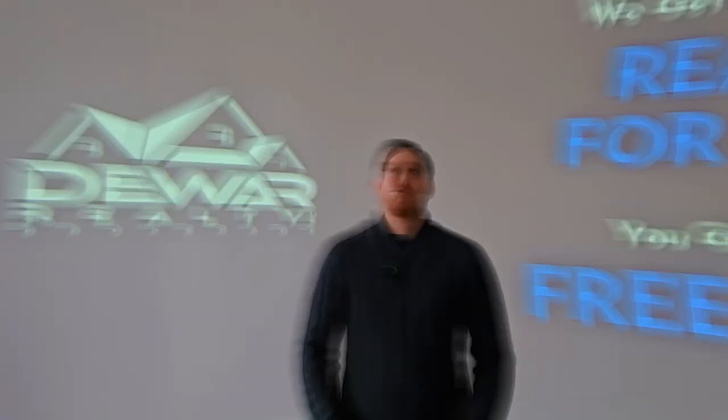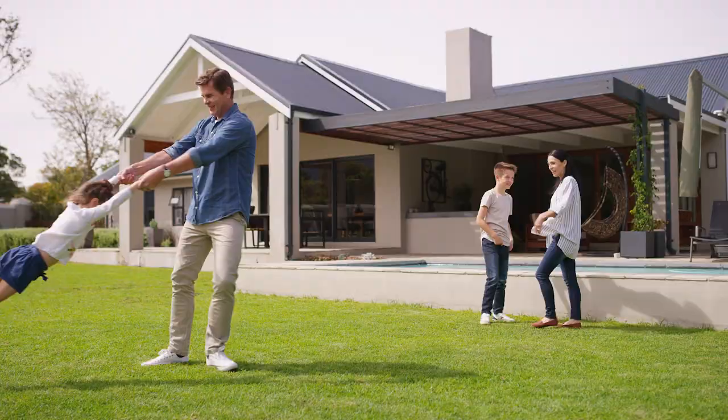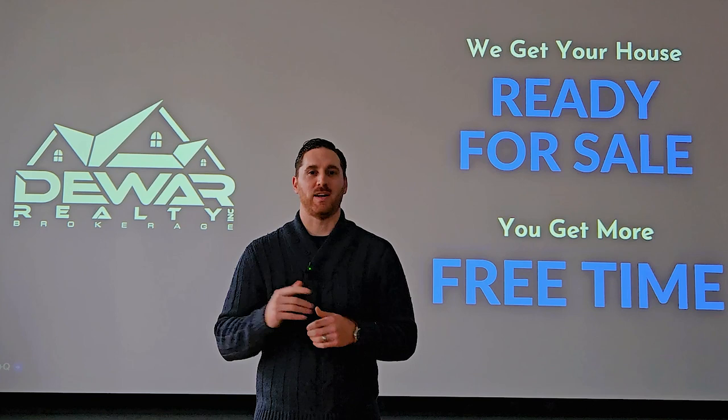One of the best parts about this whole process is the homeowner doesn't have to lift a finger. While they're busy going to work, hanging out with their kids or going on vacation, we'll be there making sure the house looks its best when it hits the market. So if you've been thinking about selling your home in the near future, call Dewar Realty so that we can take care of getting your house ready for sale so that you get more free time.